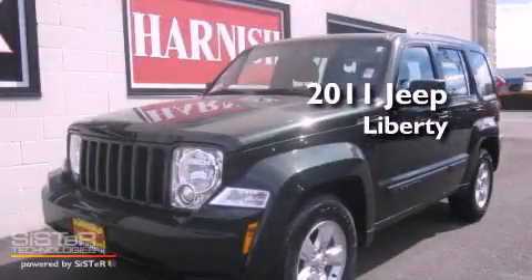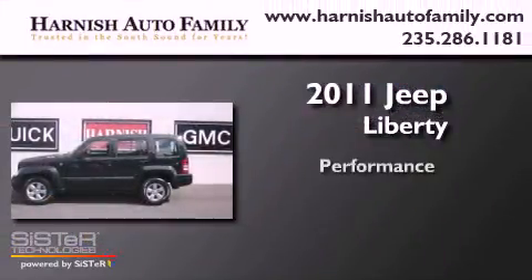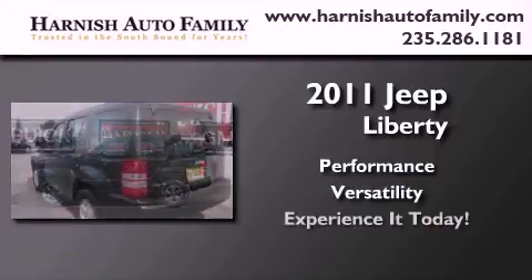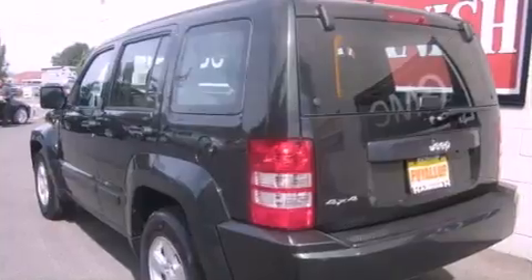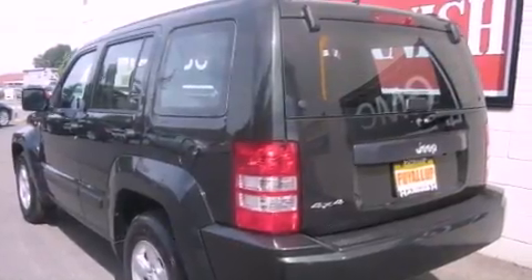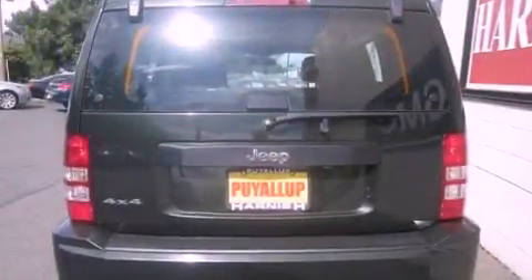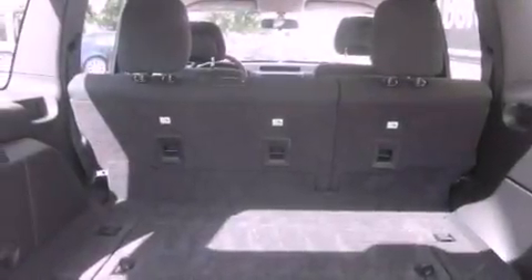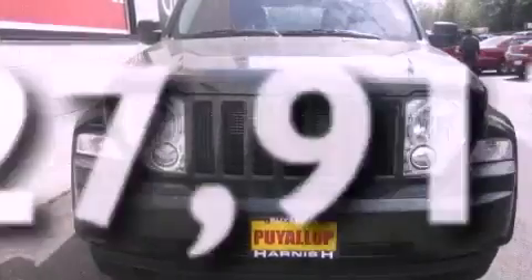This is a 2011 Jeep Liberty. Its top features include cruise control, a rear window defroster, a CD player, alloy wheels, tinted glass, and anti-lock braking system. This vehicle has fewer than 28,000 miles on the odometer.